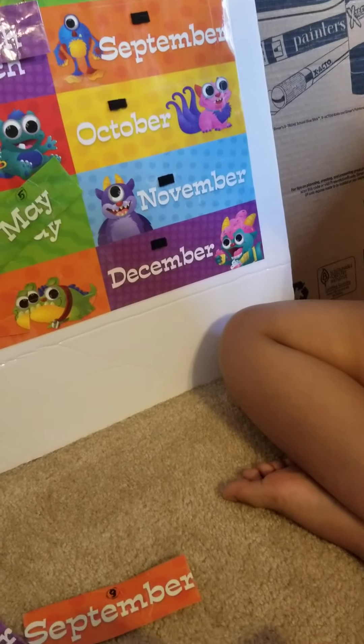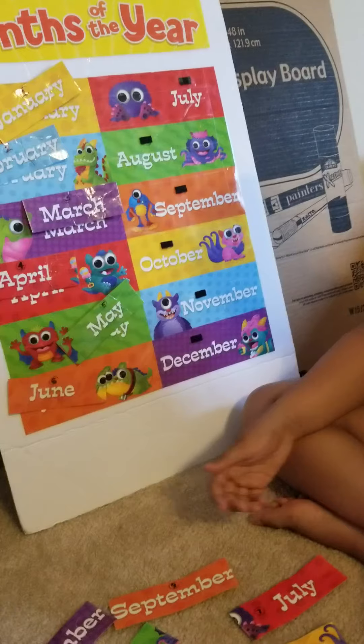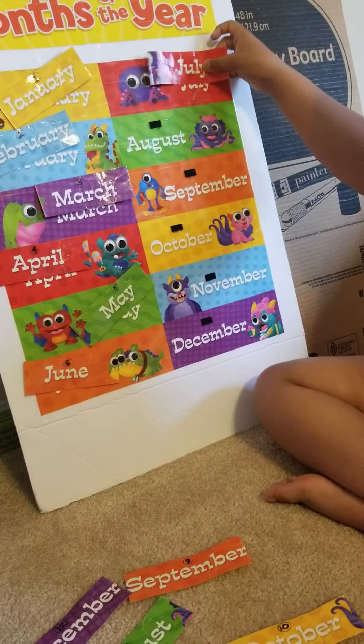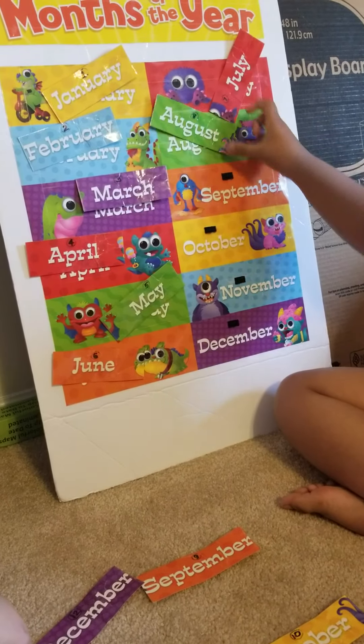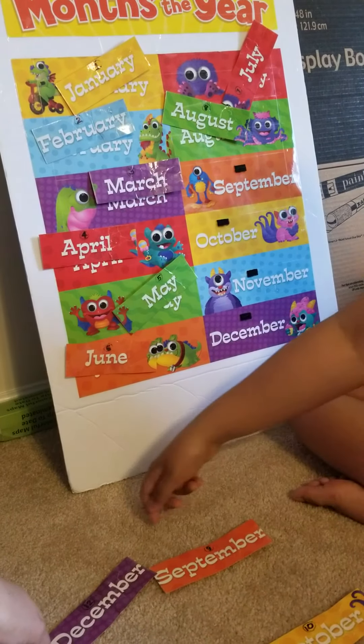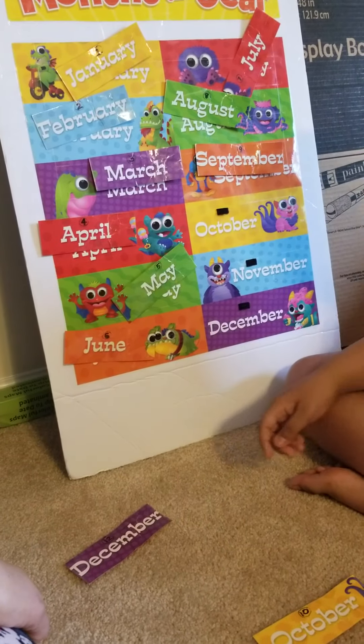Which one is the seventh month? Next to June is July — good job! Then August. Which one is number nine? Yes, September.